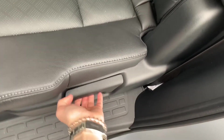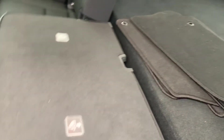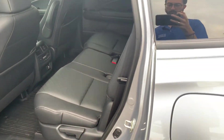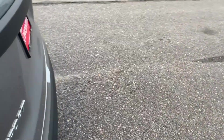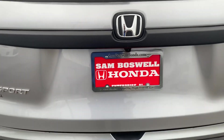You can easily fold down the seat with the pull handle. You'll have the multi-view backup camera and a power tailgate.